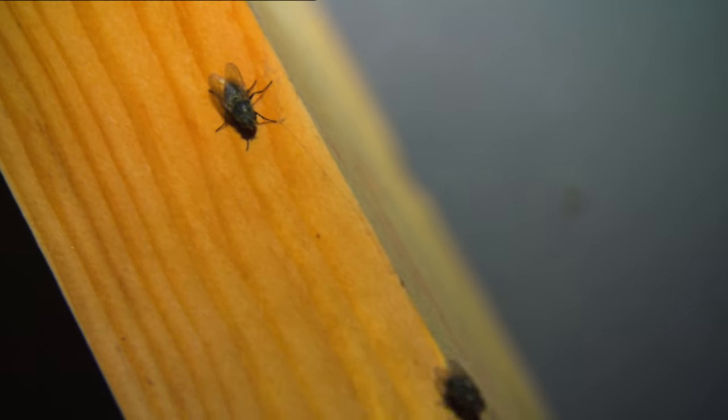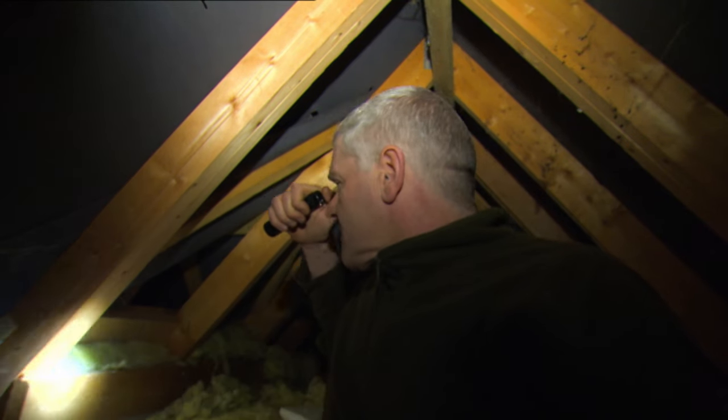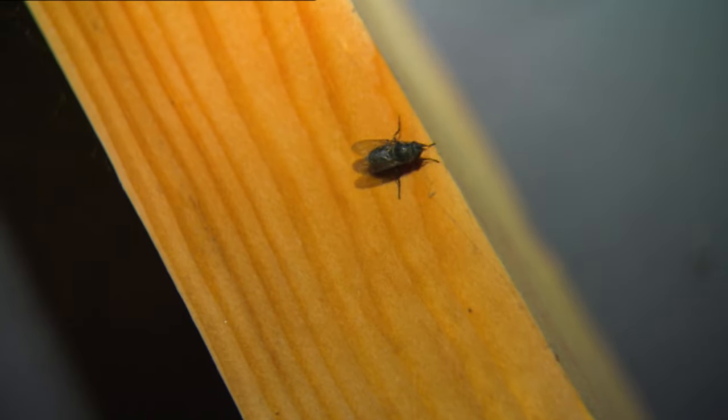Don't look too bad at the moment, but once we switch the machine on there's going to be considerably more action than this. I'll probably get in trouble for it because there'll be dead flies all over the floor, but needs must.